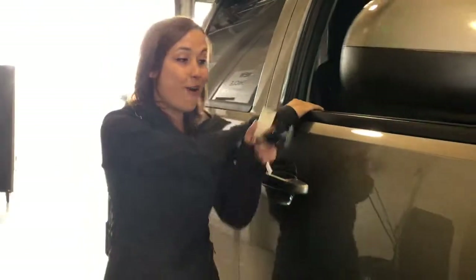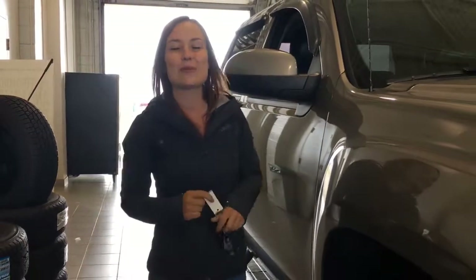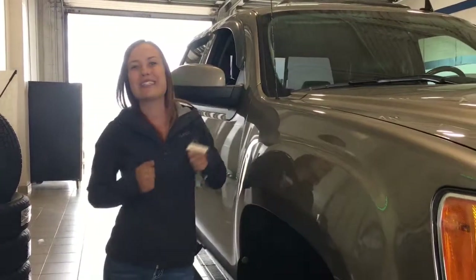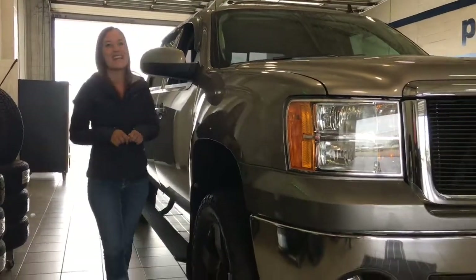I'd like to thank you for watching my video on this 2012 GMC Sierra 1500 SLT crew cab. If you have any further questions, want to take it for a test drive, or simply take it home, visit us here at Lakewood Chevrolet at the corner of 91st Street and 34th Avenue. Thank you.